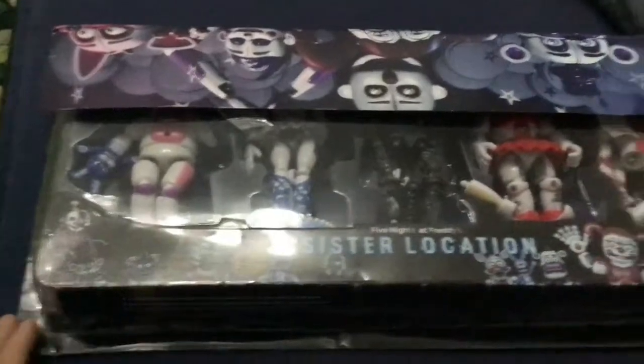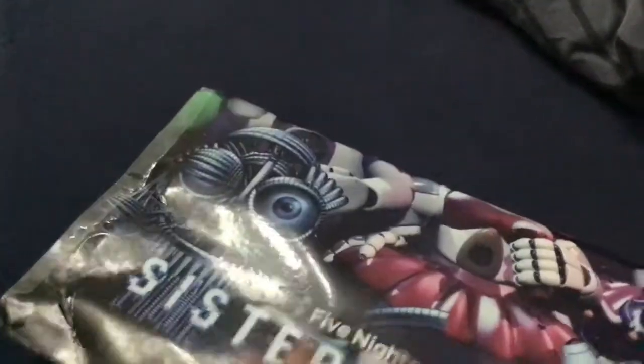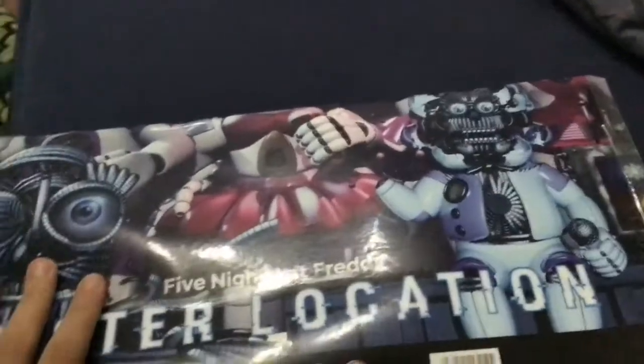Alright guys, I don't know if this is my first unboxing video, but I got this from the Late Gift — those are the Final Nights at Freddy's locations. I got it from my uncle and my uncle's wife.